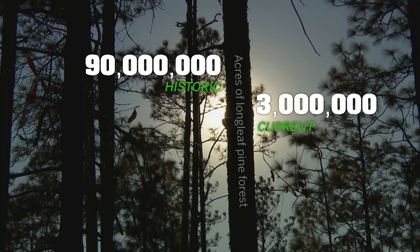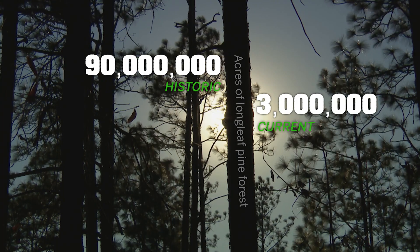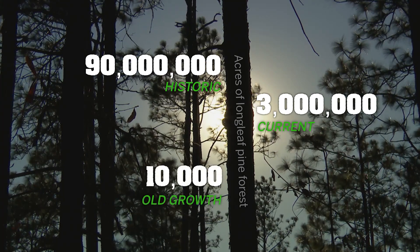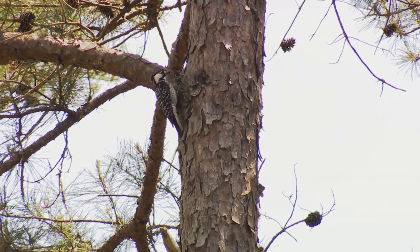Only three million acres of longleaf habitat remain from the original 90 million, and of that, only 10,000 acres have never been cut. That's tough on a bird that needs older trees.